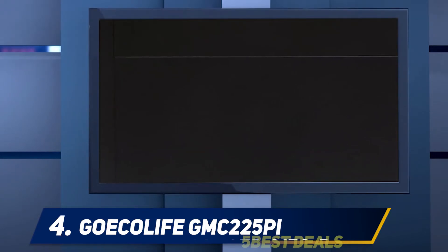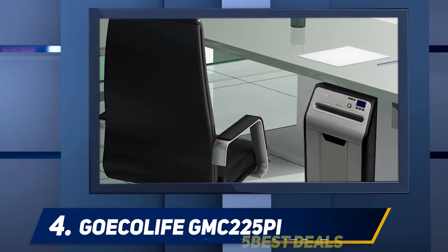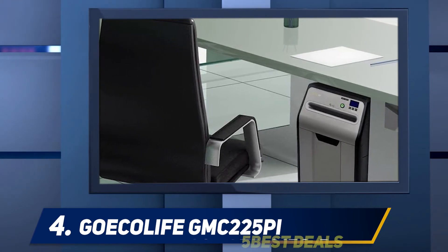Besides its higher price tag and unique front feeder, the GMC 225 PI stands out because of its DIN level P5 certification. It shreds paper, CDs, DVDs, and credit cards into small 0.123 x 0.353 inch particles.